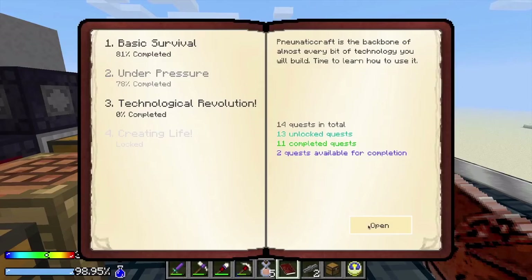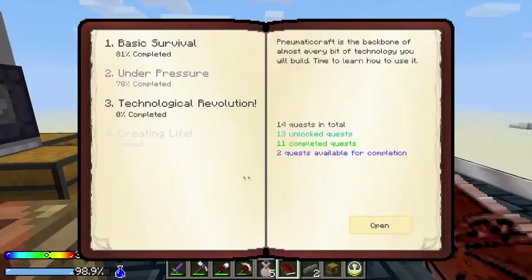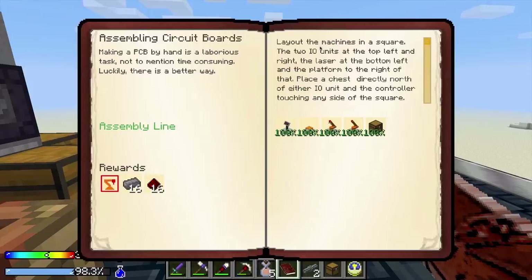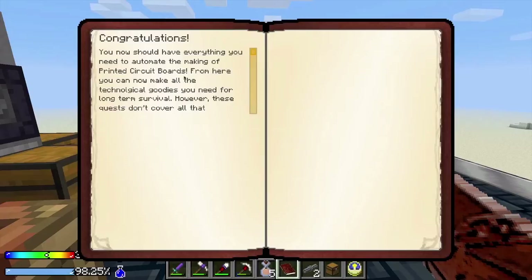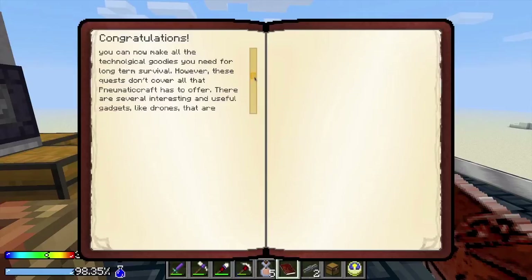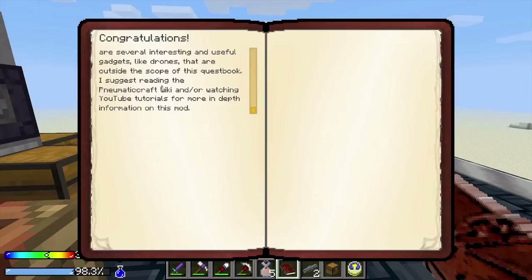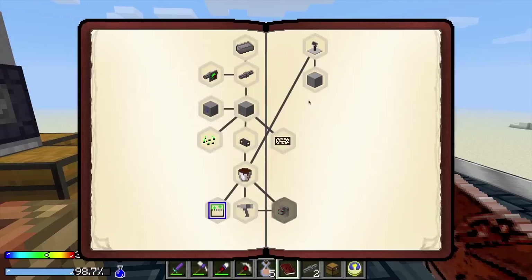We open up that book — let's check our quest rewards. You now should have everything you need to automate the making of printed circuit boards. From here you can make all of the technological goodies you need for long-term survival. However, these quests don't cover all that New Matacraft has to offer. There are several interesting and useful gadgets like drones that are outside the scope of this quest book. I suggest reading the Matacraft wiki and/or watching YouTube tutorials for more in-depth information on this mod. I'm planning on doing some stuff with drones — they are super fun looking.